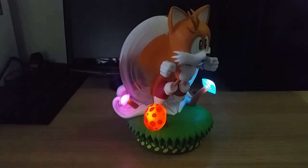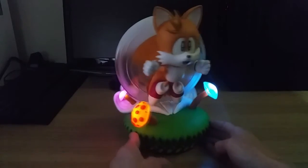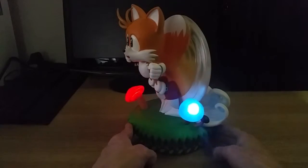It looks really, really nice. It's a nice effect — just a gentle pulsating glow. It looks awesome. Let's spin it round again to give you a bit of a better idea.